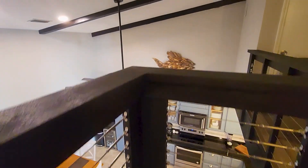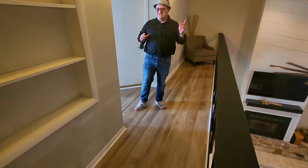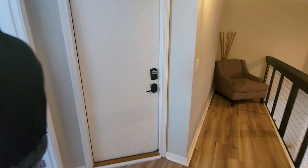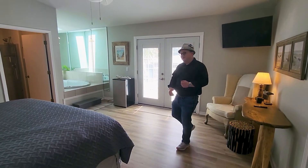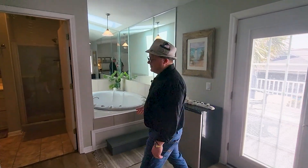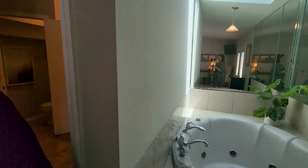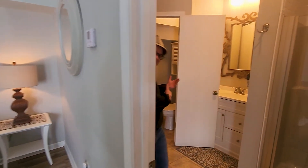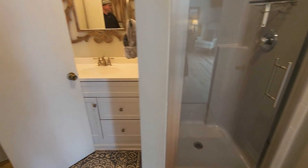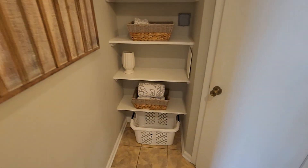We'll wrap up our tour at the master suite at the top of the spiral staircase — the one that makes everybody dizzy going up. There's a nice jetted soaker tub over here with lots of mirrors. Here's your master bath with a private shower and a separate water closet. There's also some built-in storage.